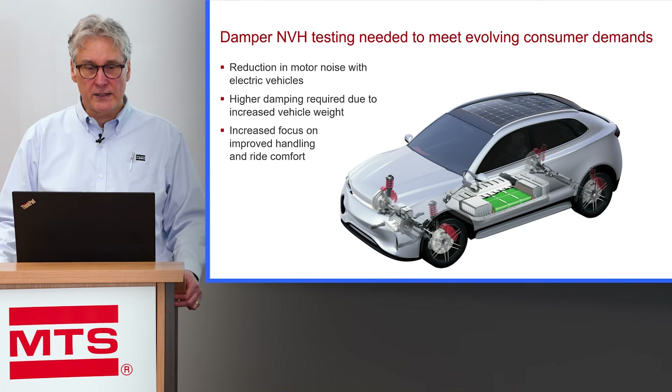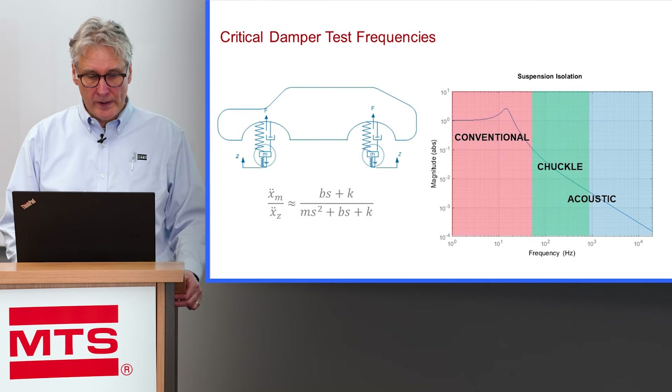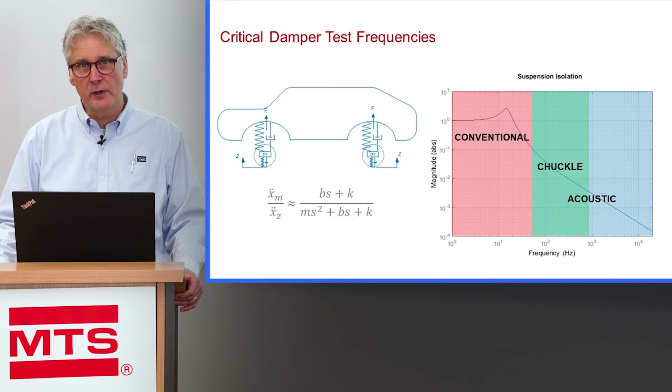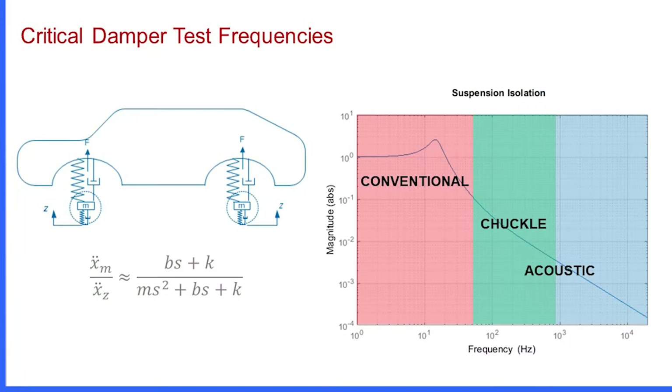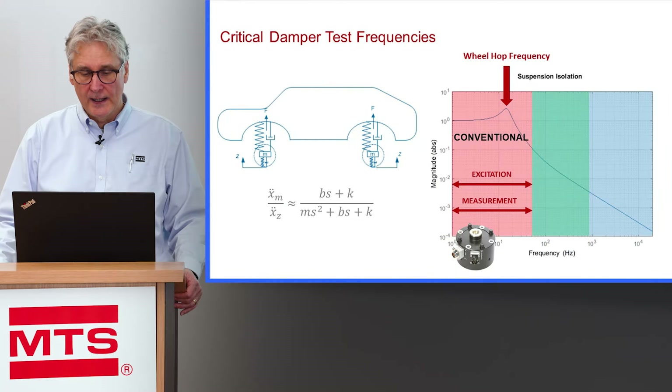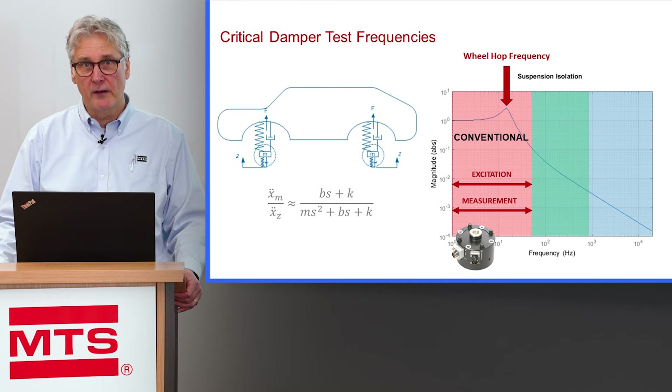There's also more of a concentration on handling and comfort in new cars due to autonomous vehicles. With the new type of testing in the chuckle region, we have a different frequency range to address. In traditional conventional damper testing, we're limited to 50 hertz primarily because the wheel hop resonant frequency of the spindle mass on the tire stiffness is usually in the range of 14 to 17 hertz, so by 30 hertz we're attenuated quite a bit.